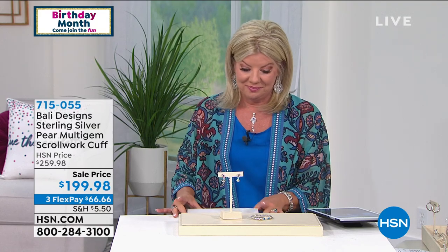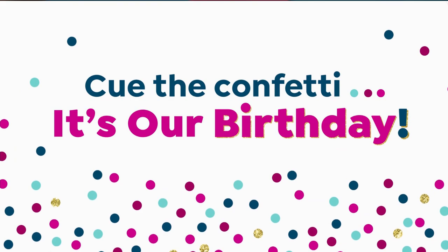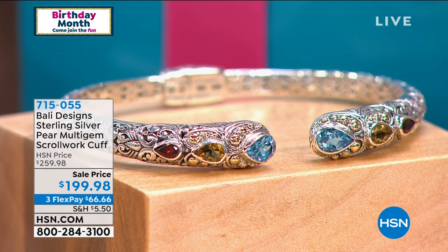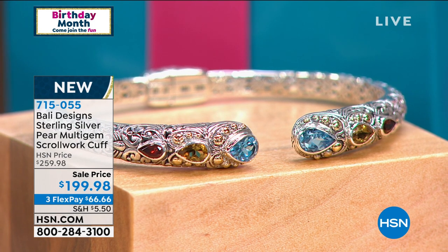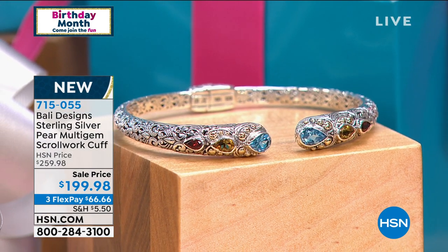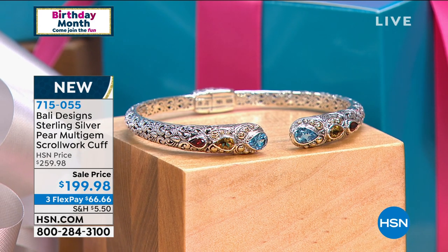Cuff bracelets in Bali Designs — where do we even begin? Truly the signature of the whole collection. Cue the confetti! We're doing all our most popular colored gemstones in one of our most popular traditional Bali designs — gorgeous handcrafted cuff bracelets — and we took $60 off. Why? Only because it's our birthday. That's it.